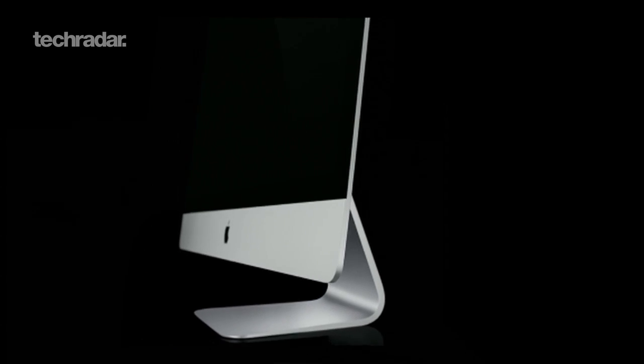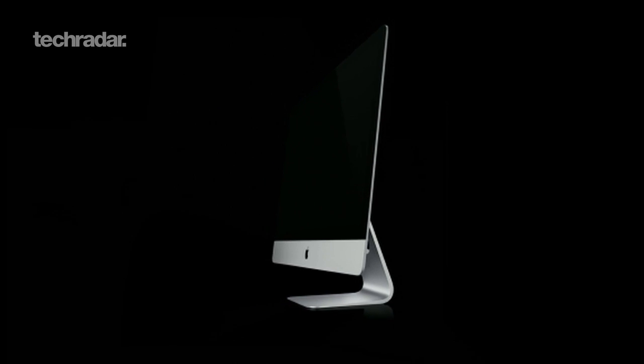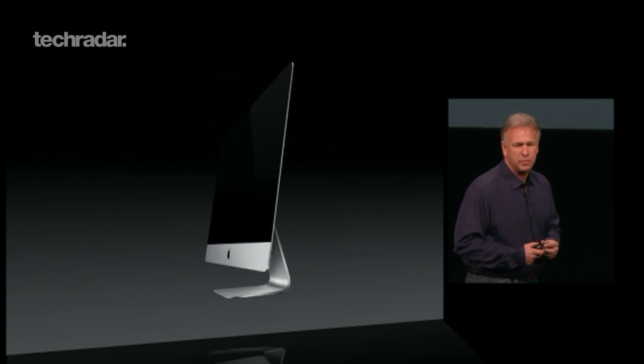As well as an iPad mini and 4th gen iPad, Apple revealed a new redesigned iMac, which is the first update to come to the all-in-one computer since May 2011. Here's a quick look at the new specs.